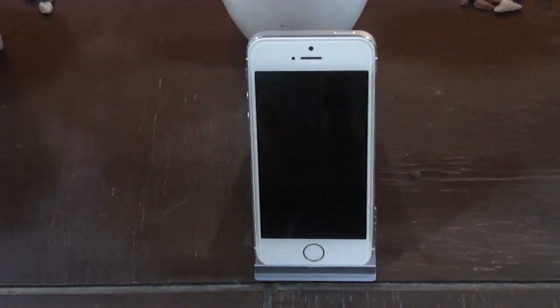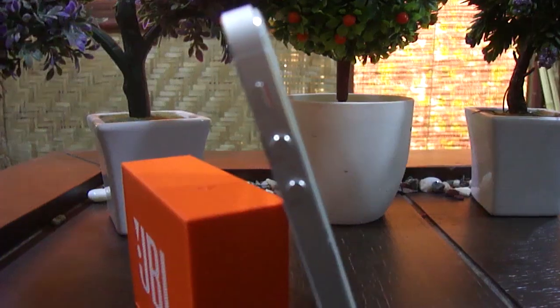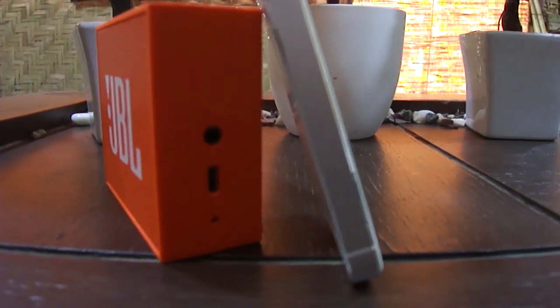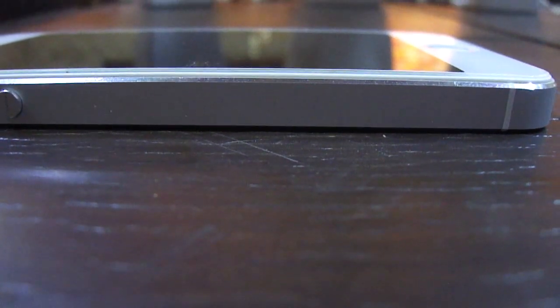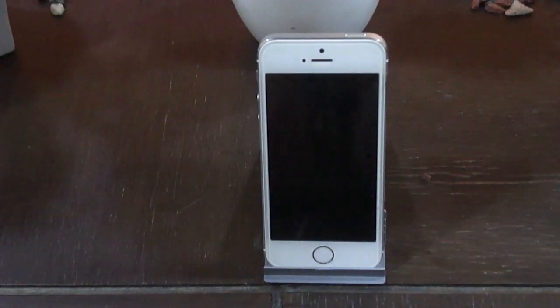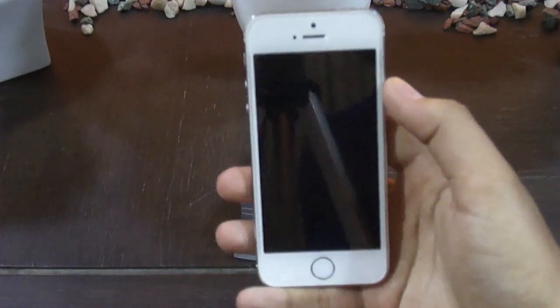Hey guys, welcome back to C2NTech, I'm Abhishek. Should we buy the iPhone 5s in 2016? It seems pretty weird and funny that why do we need to buy this outdated phone in 2016.